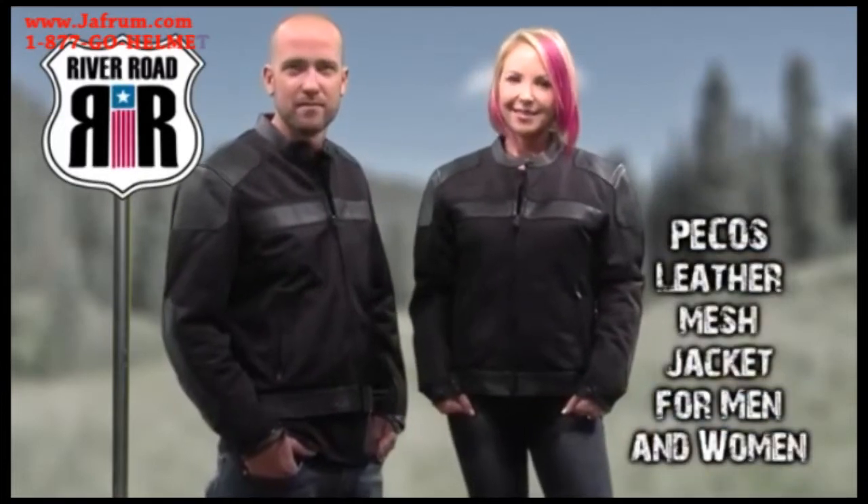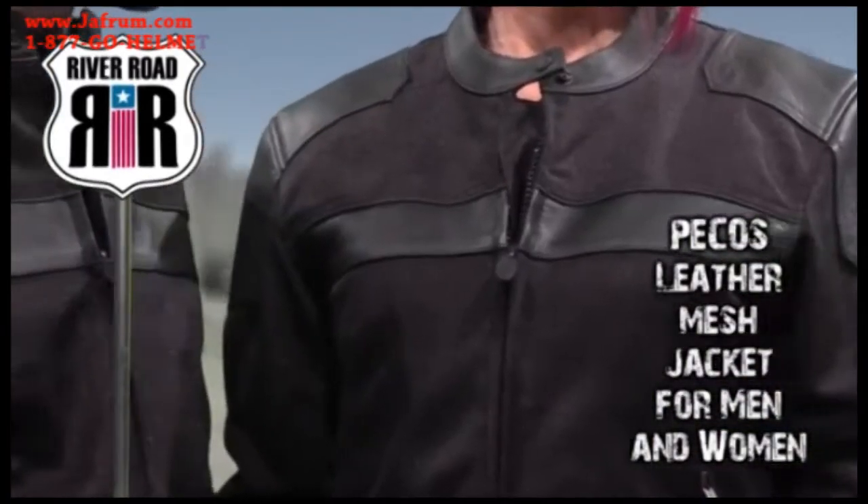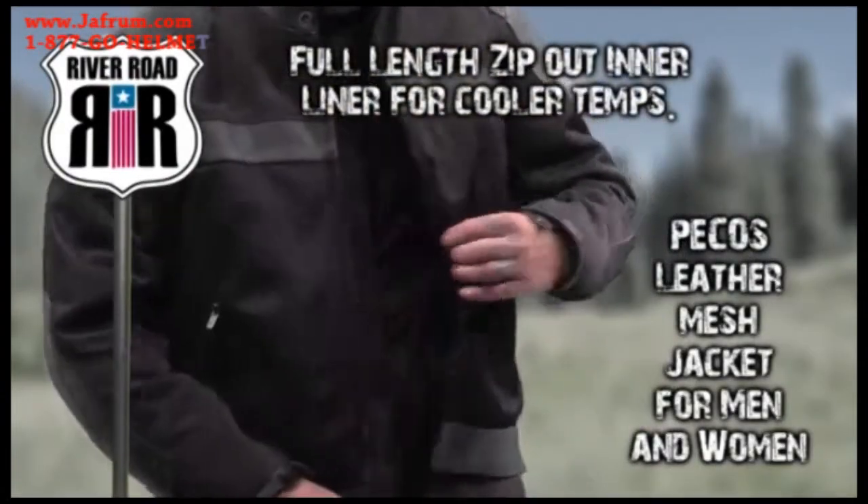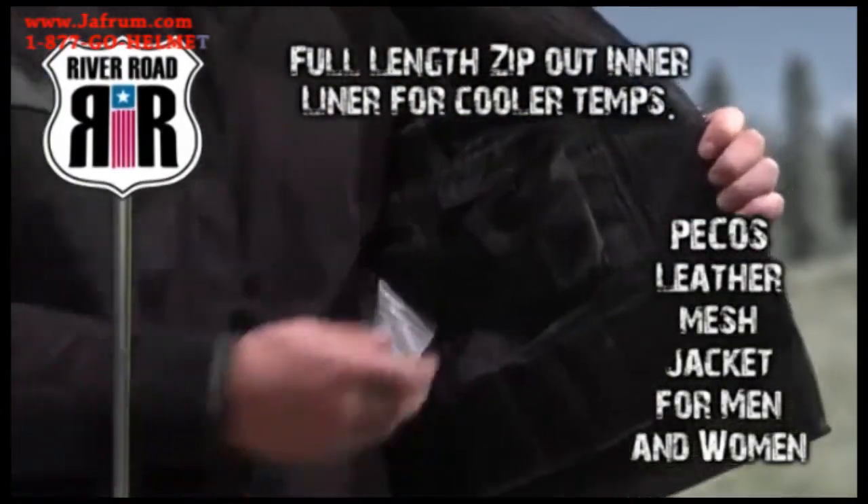The Pecos Leather Mesh Jacket for Men and Women, with the benefit of leather where it counts, features a full-length zip-out inner liner that will block the airflow in slightly cooler temps.